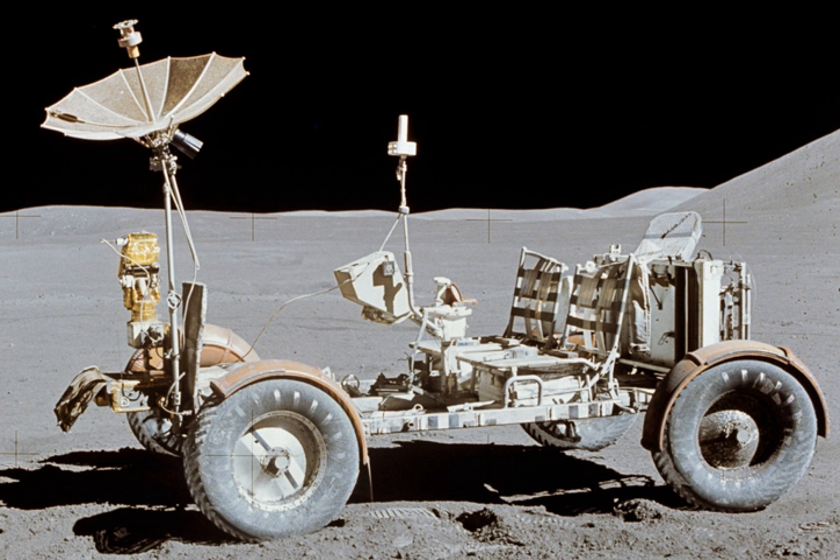For the second EVA, a replacement fender was made with some EVA maps, duct tape, and a pair of clamps from inside the lunar module that were nominally intended for the movable overhead light. This repair was later undone so that the clamps could be taken inside for the return launch. The maps were brought back to Earth and are now on display at the National Air and Space Museum. The abrasion from the dust is evident on some portions of the makeshift fender.